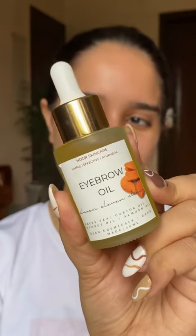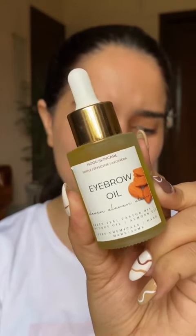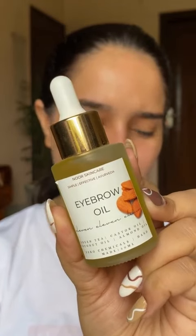Hey there, are you tired of your thin eyebrows and eyelashes? I know that pain. Here I have something which will be a game changer for you — I have Noor Skincare's eyebrow oil, and this is an Ayurveda-inspired recipe.